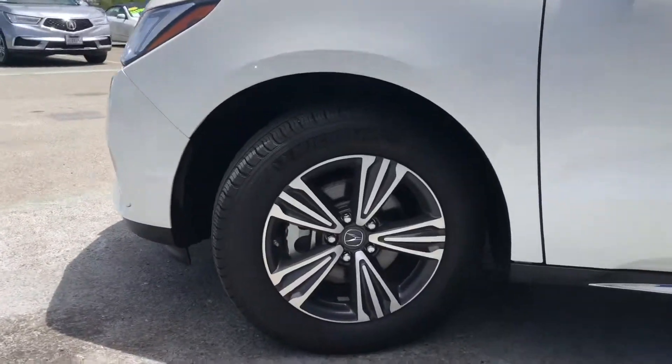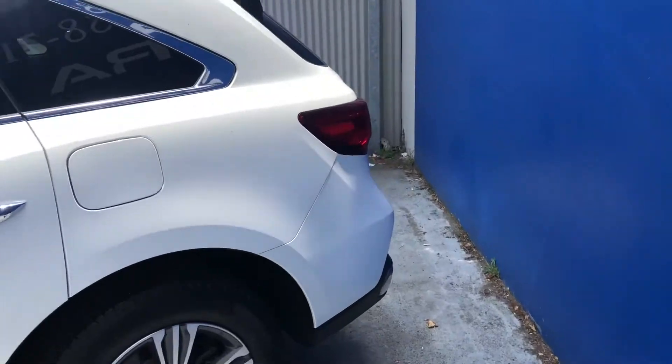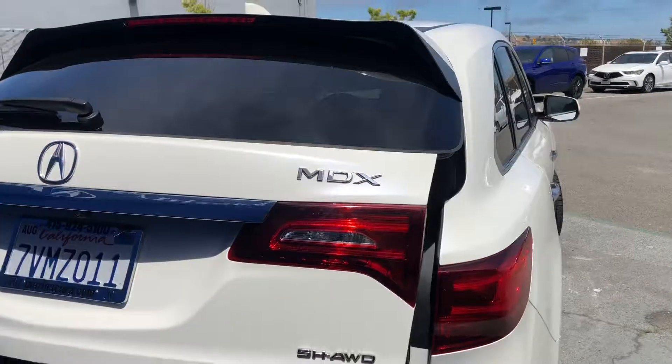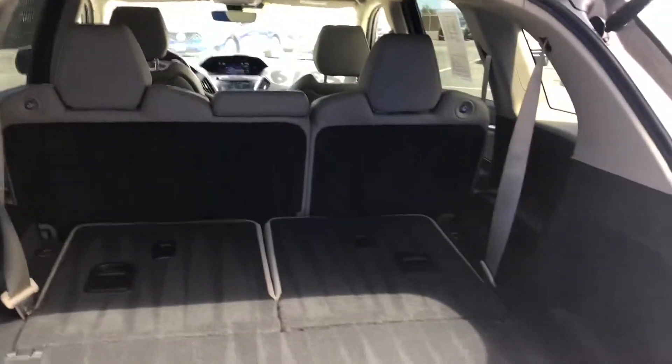And our turn signal mirrors. Now moving towards the back, we have our MDX badge, backup camera, and our power liftgate.